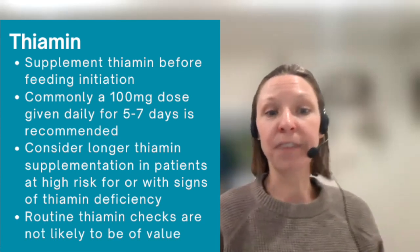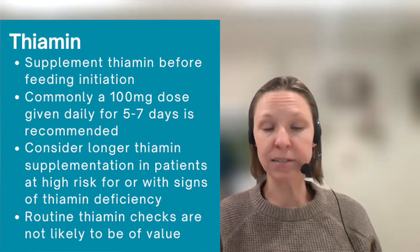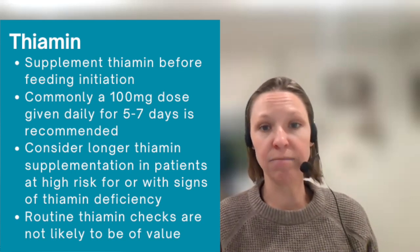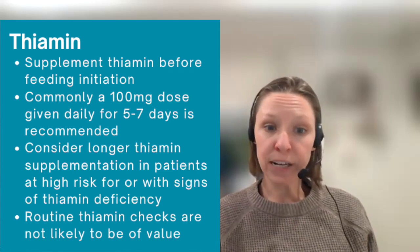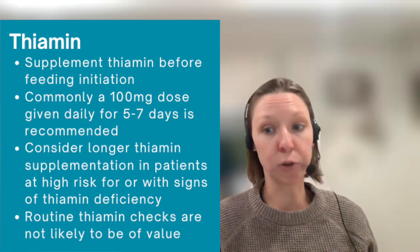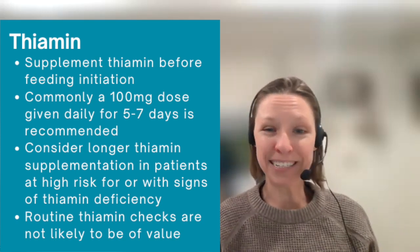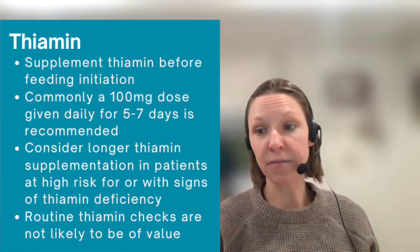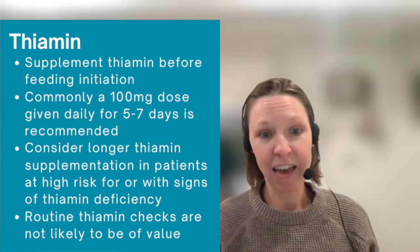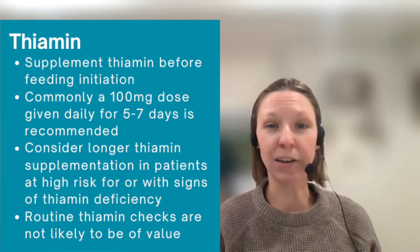Next, we have thiamine. Thiamine is very important when you begin feeding a patient. The thiamine demand greatly increases during the transition from starvation to fed due to its role as a cofactor for glucose-dependent metabolic pathways. In a patient at risk for refeeding syndrome, recommend supplemental thiamine before feeding or providing dextrose-containing intravenous fluid — typically a 100 milligram dose. You can consider longer thiamine supplementation in patients at high risk, typically 100 milligrams a day for five to seven days. Keep in mind that routine thiamine level checking is unlikely to be of value in this setting.